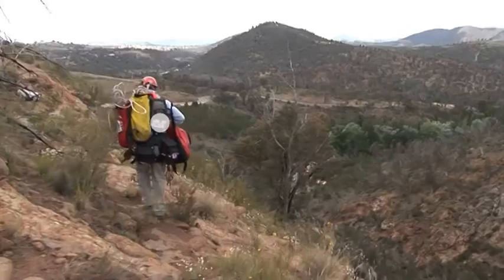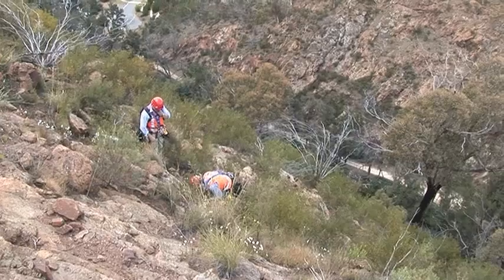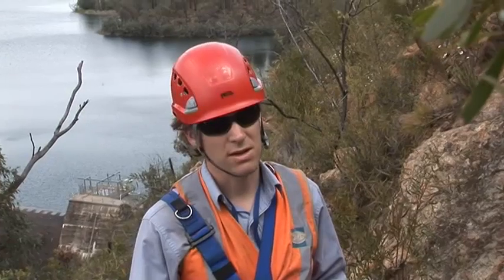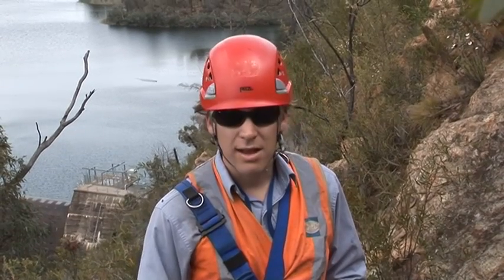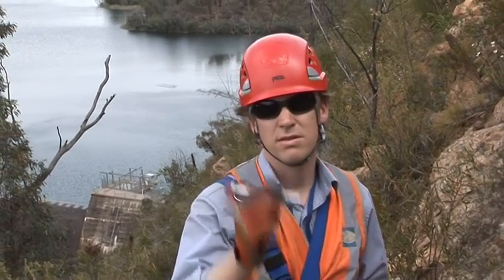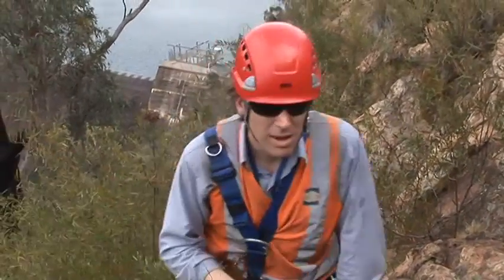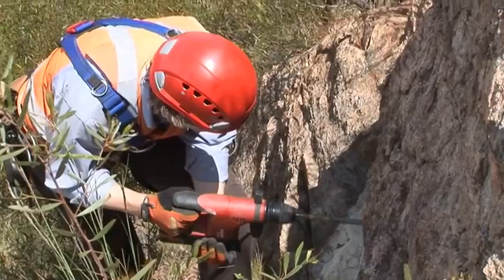We look over the rock face and find a suitable piece of rock that doesn't have adverse jointing that could lead to failures and has good high strength about it. Then we install these anchors — they're a proprietary made bolt for this sort of purpose.